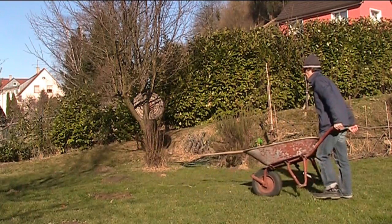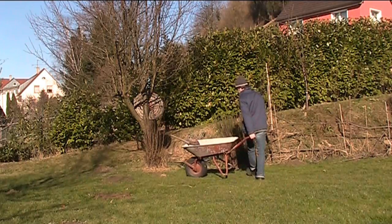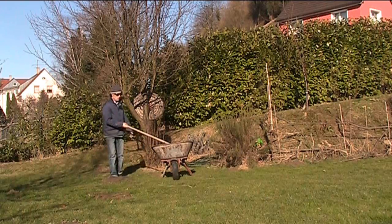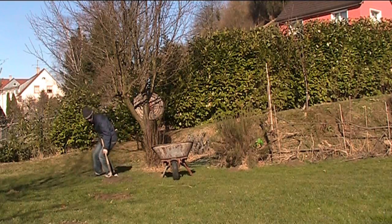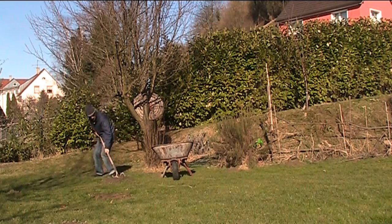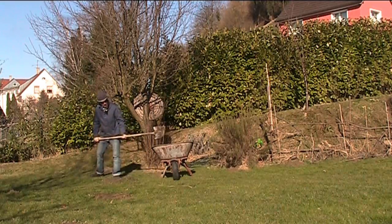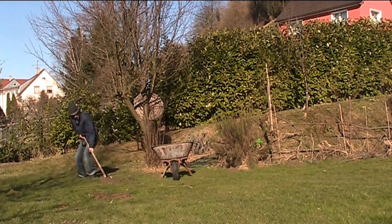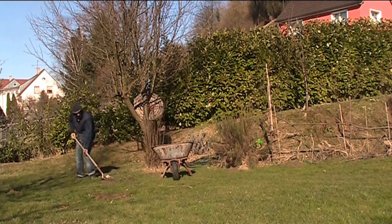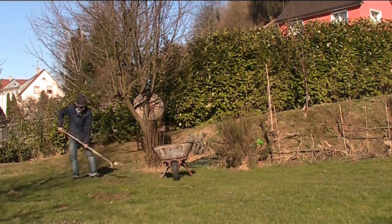It's quite nice earth there — molehill, what the moles dig out. Nice and soft. I'll put this in the greenhouse. Two birds with one stone: get rid of the mounds and get this nice soil.